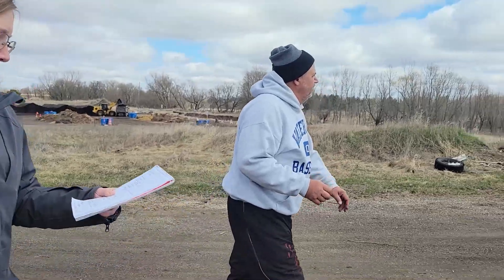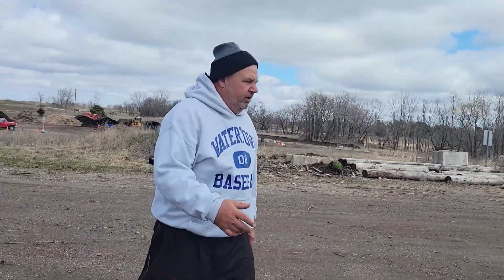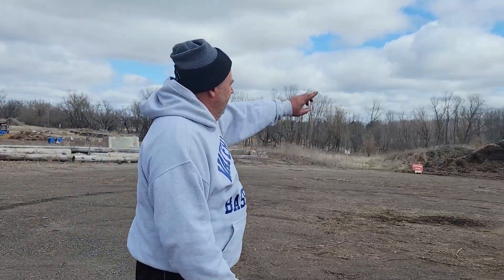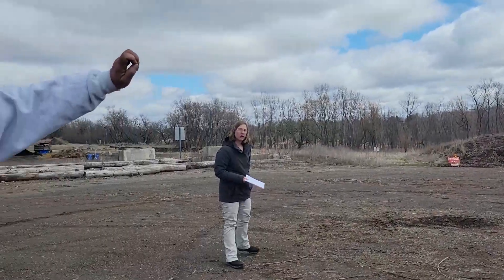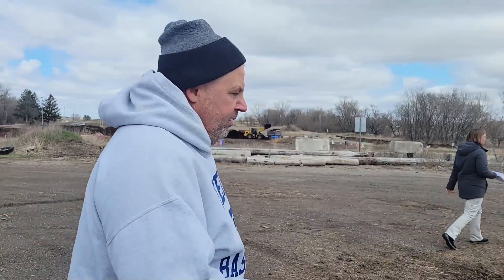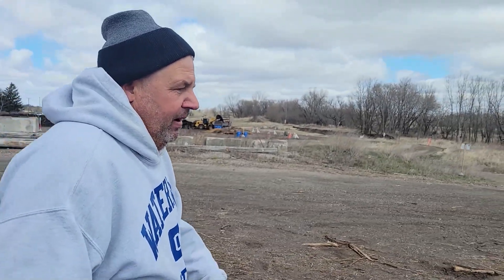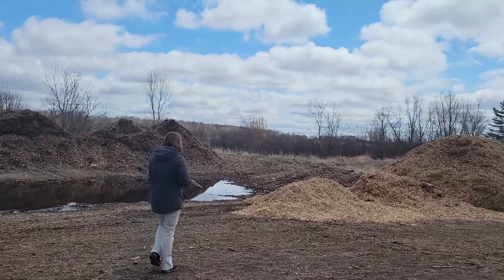Straight ahead of us, we have what we call our brush pile. This brush pile — your tree branches from storms or if you're trimming trees — you're allowed to bring that out here, dump it off. The final product of this brush pile becomes the wood chips off to my left and off to my right. City residents can pick up wood chips on Mondays, Wednesdays, and Saturdays when the yard waste site is open, free of charge. You can also pick up wood chips from the park and rec and from the street department from your boulevard — that's free of charge. And it's just like the stuff you might find at the home store.